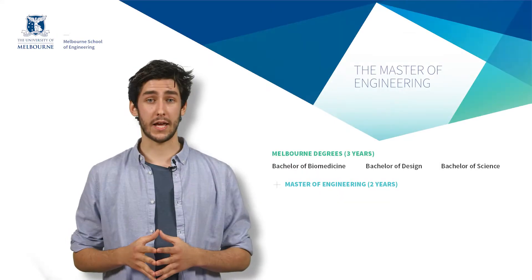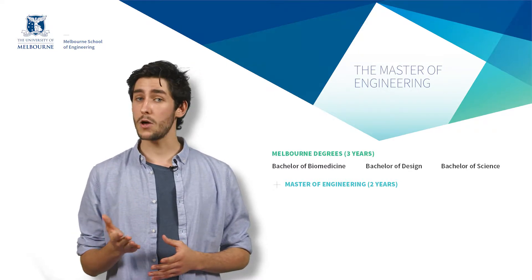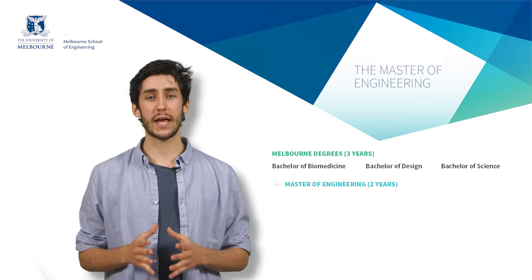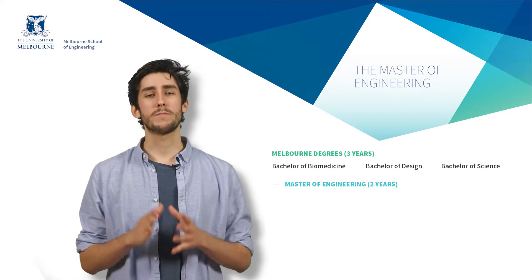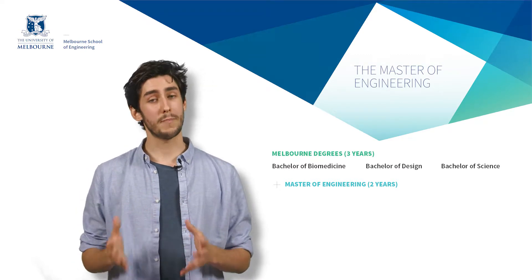To become an engineer you first study a bachelor's degree in either science, biomedicine, or design. During these three-year undergraduate engineering pathway degrees, you choose an engineering major which prepares you for the engineering discipline you will specialize in during your master's degree.